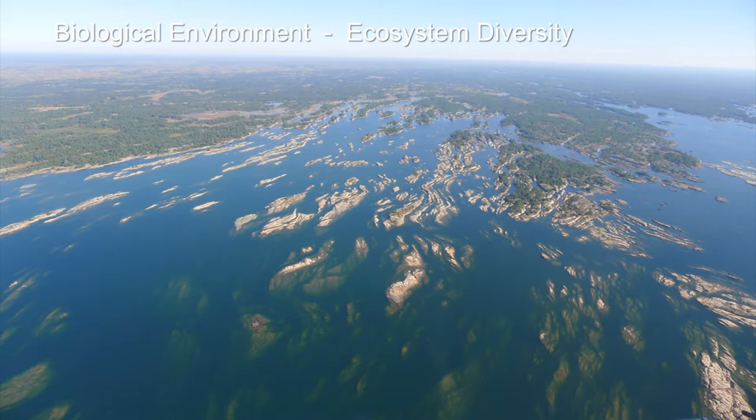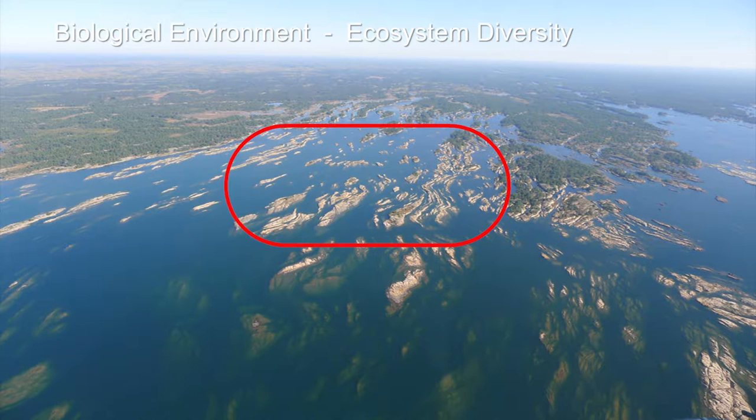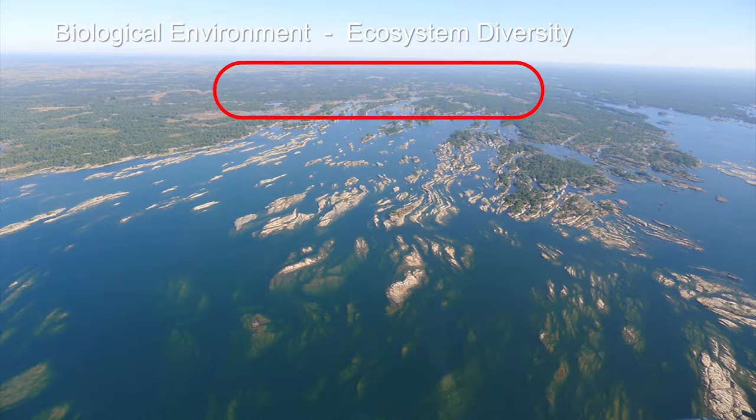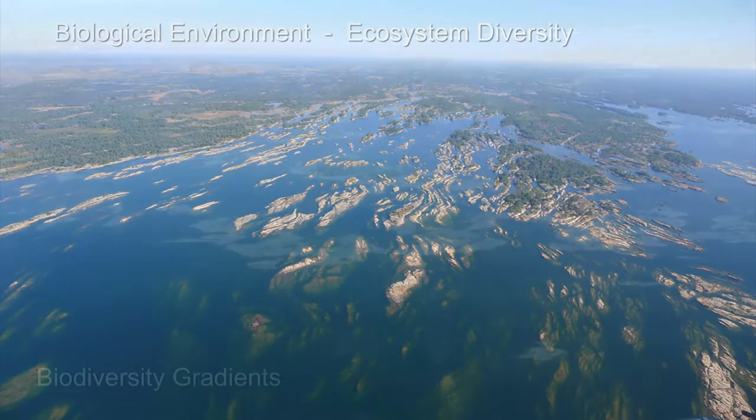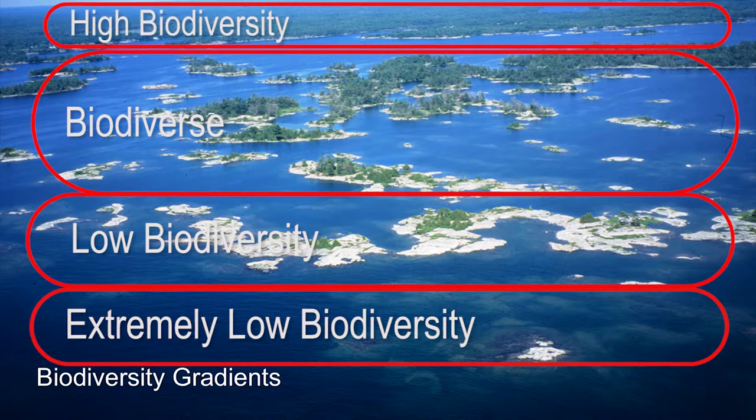The same is true in the aquatic environment. These shoals out here are battered by storms and waves — they're just washed bedrock with no aquatic plant growth. As you get in here where they're protected, there's a lot more aquatic plant growth, a lot more biodiversity with onshore coastal wetlands. So there's quite a gradient from offshore to inshore — biodiversity increases dramatically from extremely low to some of the highest biodiversity that exists anywhere in Canada.